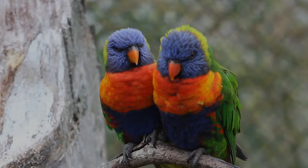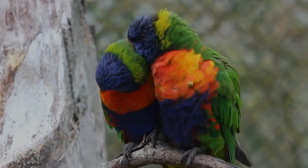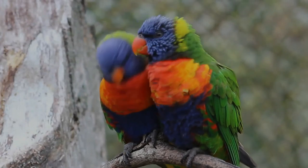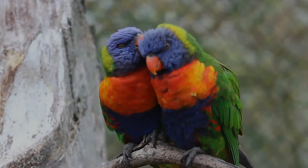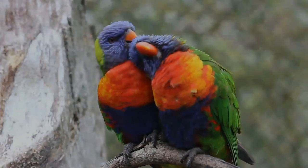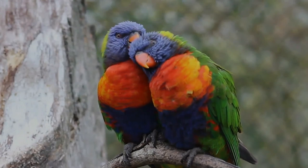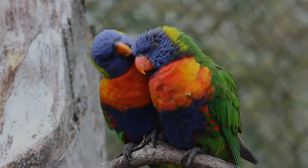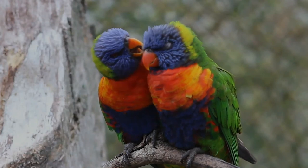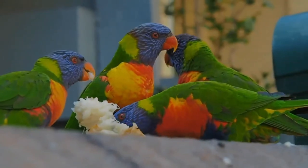In southern Australia, breeding usually occurs from late winter to early summer. Elsewhere in Australia, breeding has been recorded in every month except March, varying from region to region due to changes in food availability and climate. Nesting sites are variable and can include hollows of tall trees such as eucalypts, palm trunks, or overhanging rock faces. Sometimes pairs nest in the same tree with other rainbow lorikeet pairs or other bird species.